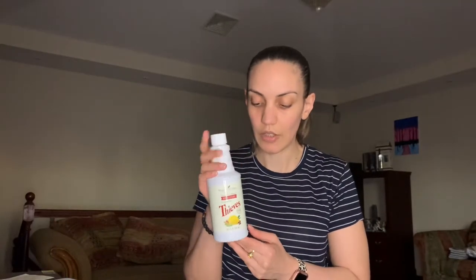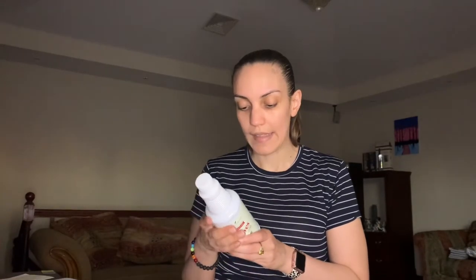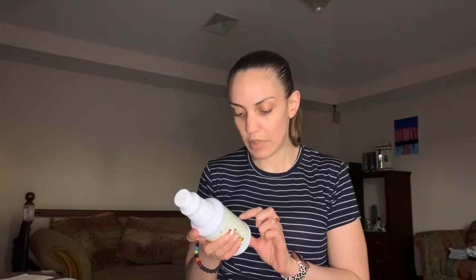The first item I got was the Thieves household cleaner. You can use this to basically clean everything — you can make so many different types of cleaners with it: your bathroom scrub, wood floor cleaner, glass cleaner, kitchen cleaner, fridge cleaner. It's highly concentrated so you can dilute it. It's 14.4 fluid ounces and contains clove, lemon, cinnamon, and rosemary.